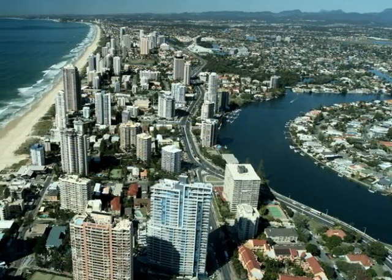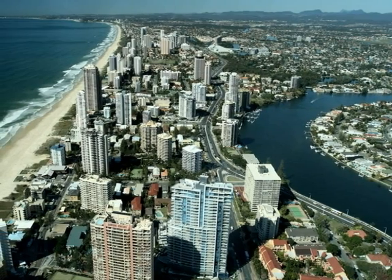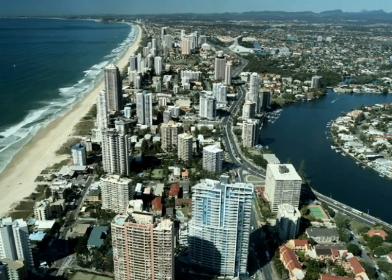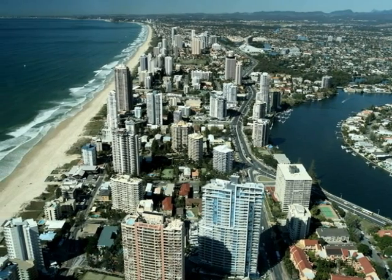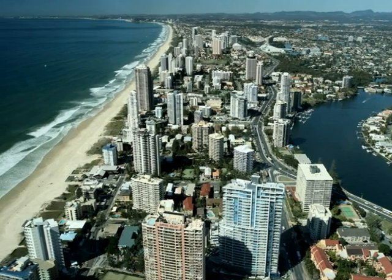This is what could happen to Daintree Rainforest if people keep building houses and motels. Where will the animals live if their environment is destroyed? There will be no home for them and they will die.